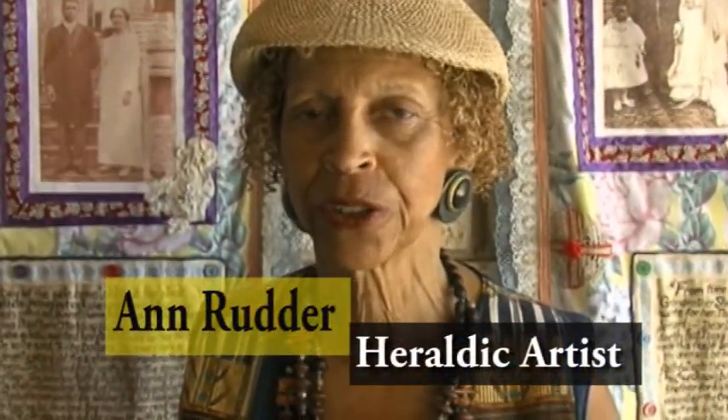My name is Ann Rudder and I'm a heraldic artist. The piece that we're going to describe, called Betsy Lemon, Setting Together, Quilting Softly, was recipient of the Best Craft Fine Craft Award this year in 2010.